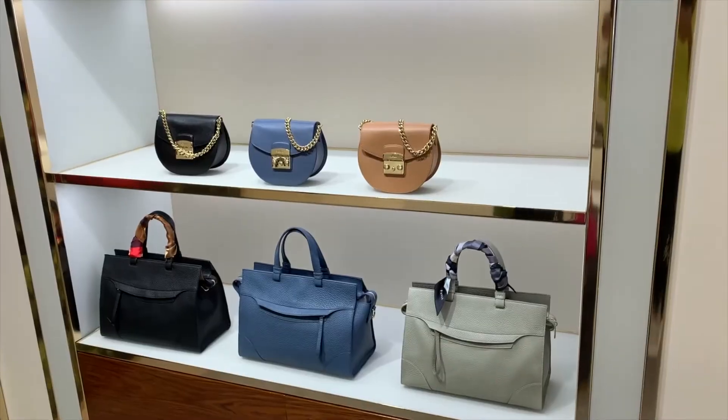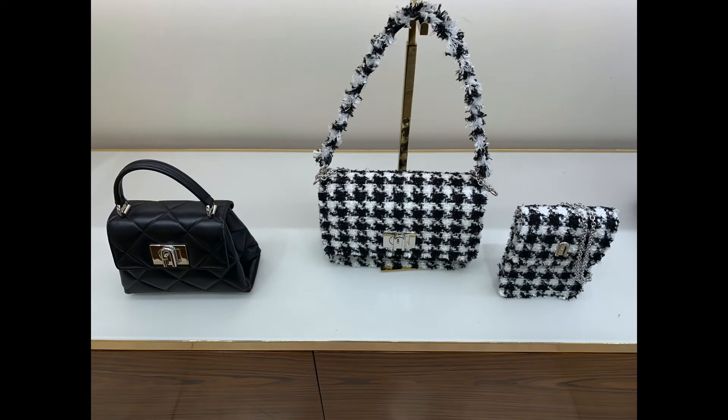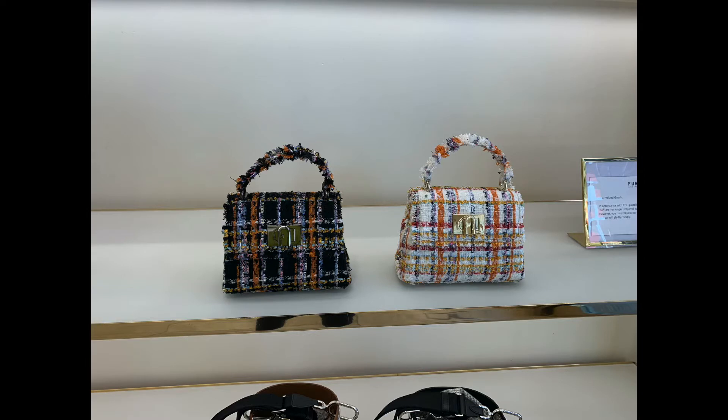They also still have their metropolis line in some very neutral colors. They were really pushing these tweed bags, which give me Chanel vibes. I know Chanel had that black in tweed and I believe camel in tweed a couple of seasons ago.